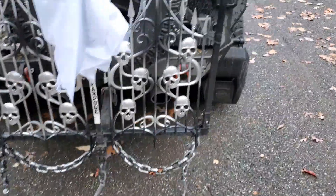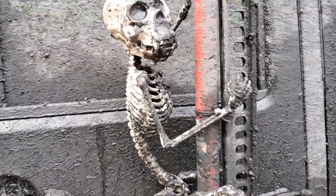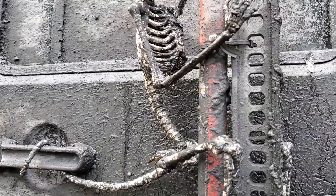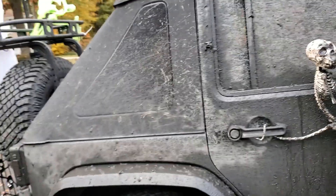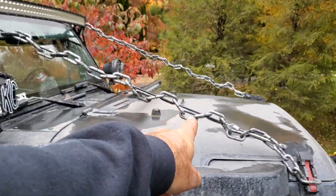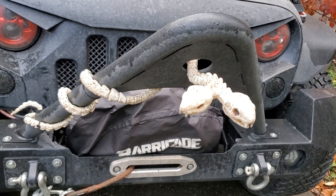This guy's cool, especially now after we've been out playing in the mud. He's even got his tail wrapped around the handle. And then you got the chains, which are dollar store. And then the two-headed snake.